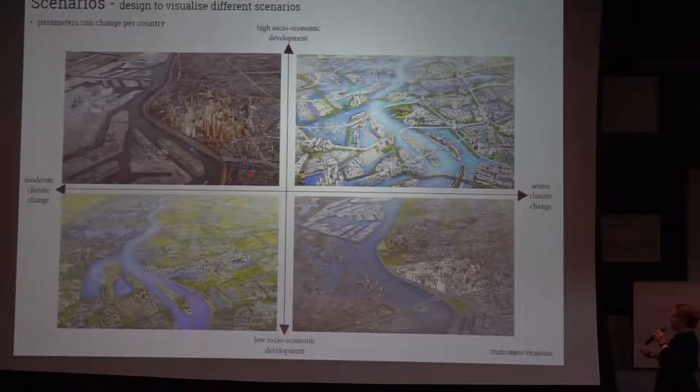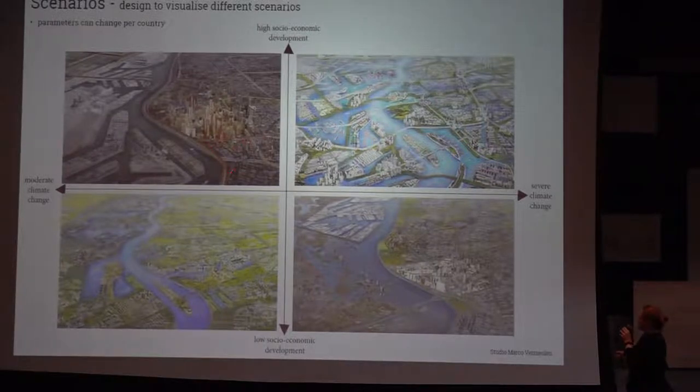To deal with this, one of the important aspects of long-term strategies are scenarios. Scenarios are not options you would prefer — they are situations you cannot influence. In the Netherlands, scenarios are based on socioeconomic development, which can either decrease or increase, and climate change. These images are made to show people how different the future could be and to influence the political debate: very high economic growth with very little climate change; high growth with severe climate change; low socioeconomic development with low climate change; and the most challenging — severe climate change with low socioeconomic development.